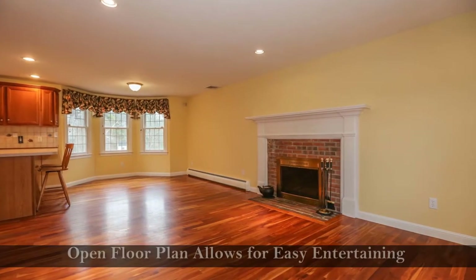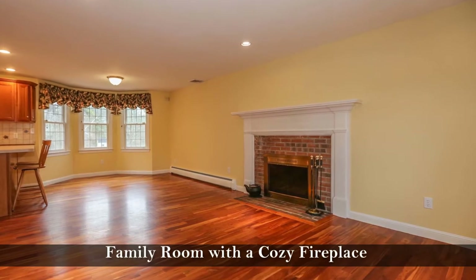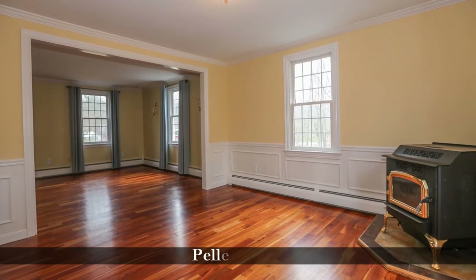Enjoy an open floor plan that allows for easy entertaining with this family room with a cozy fireplace. This elegant dining room features wainscoting, a chair rail, crown molding, and a pellet stove.